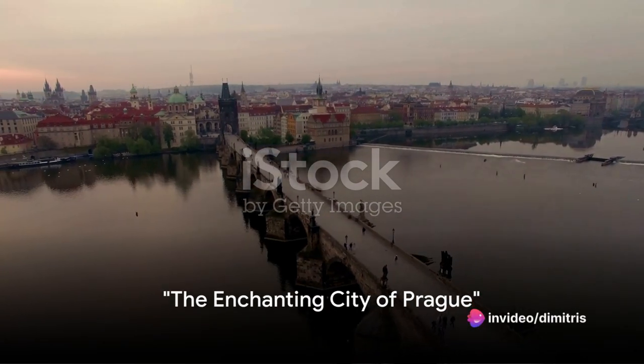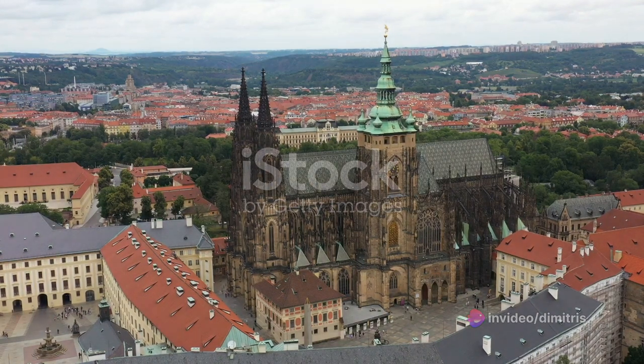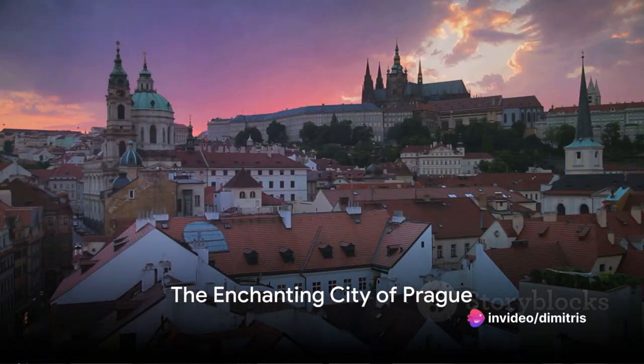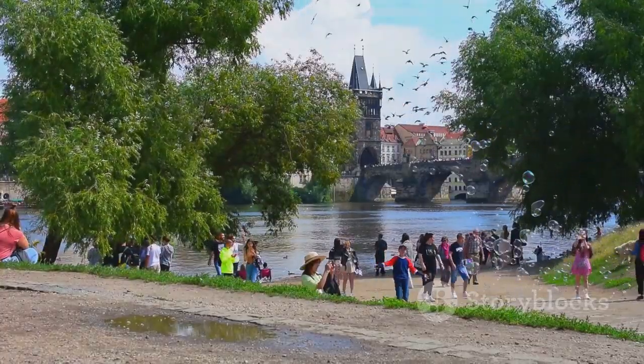Have you ever wondered what the top 10 places or activities in Prague are? Picture a city where culture, history and stunning architecture intertwine — a city where cobblestone streets lead to grand cathedrals, charming cafes and hidden gems waiting to be discovered. This is Prague, a city that enchants all who visit. We're about to embark on a journey revealing the top 10 things that make this city so captivating. So pack your curiosity and join us.